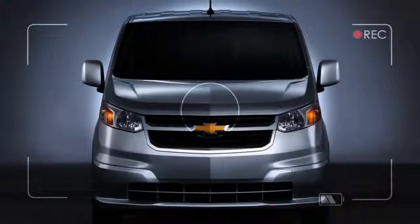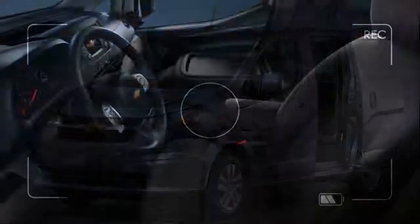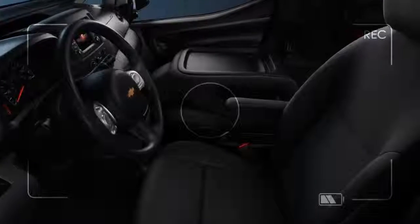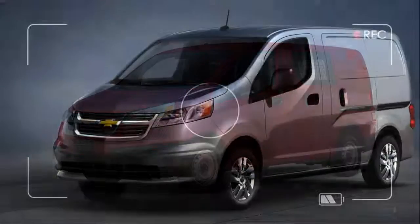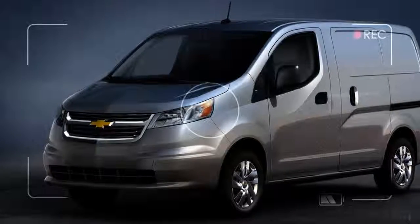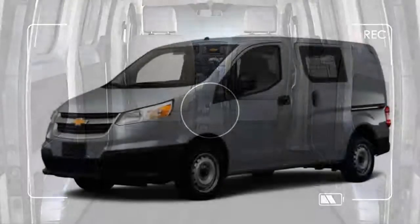Experience the new Chevrolet City Express Cargo Van at our Kendalville dealership today. We are proud to be your esteemed dealer for this bold SUV, so don't hesitate to contact our dealership in Kendalville if you have any questions. Check out our hours and directions page to find us, and stop by to enjoy a stress-free and successful shopping experience.